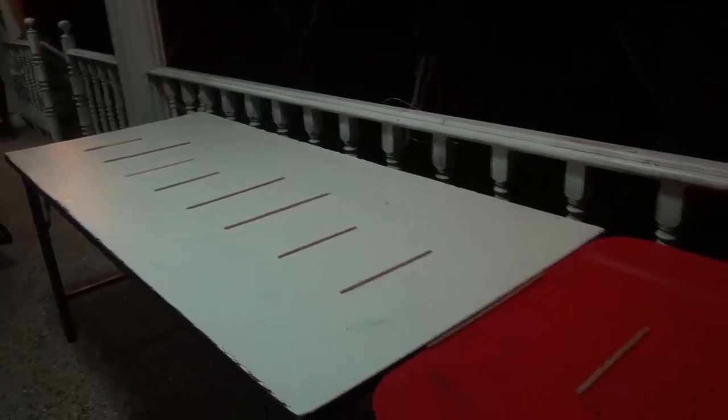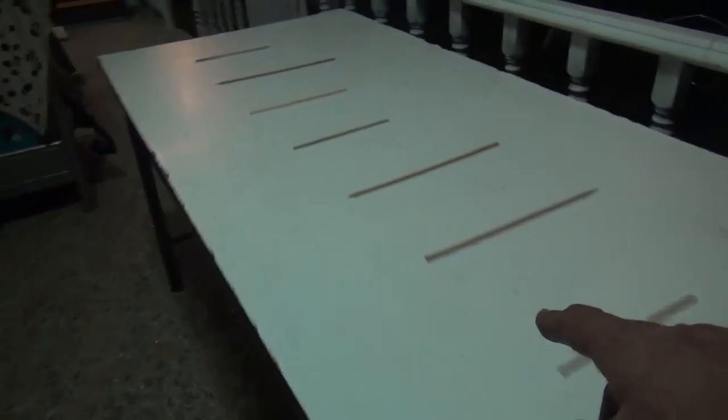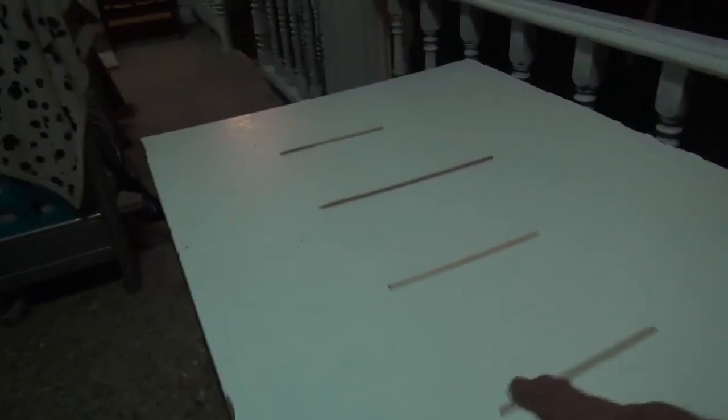I have here a couple of tables joined together about the same height, and they've got straws and chopsticks on them each 20 centimeters apart. It doesn't really matter about the distance, but that's the setup. Quite a simple one, and obviously I would love to have this going way off into the distance, but unfortunately that's not possible.